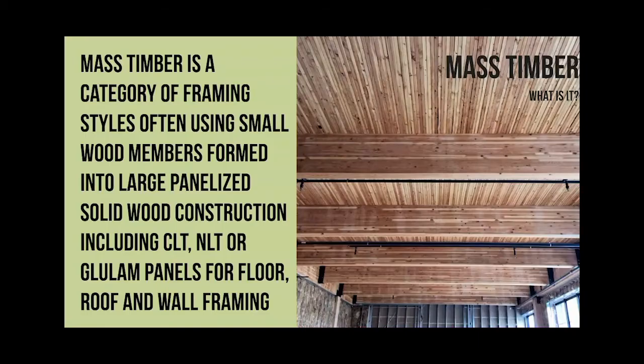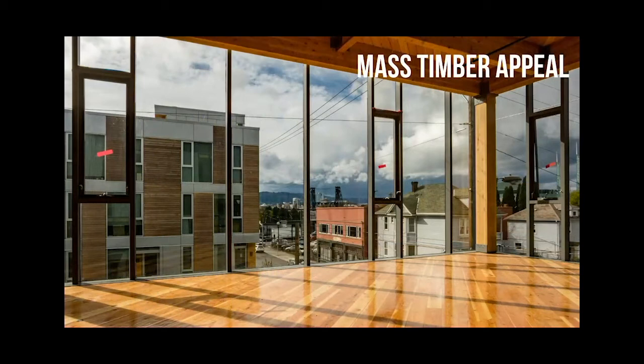Up here that's actually nail laminated timber, which we'll talk about. And then this is a glulam, which you have plenty of in this building. This is really the appeal - this is why a lot of folks are doing it. They want to see this old wood look. Look up instead of seeing a concrete or hidden drop ceiling - you get to look up and see a beautiful structure. Wood is really the only structural material that allows for something like this.